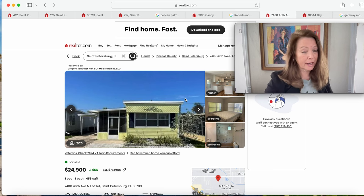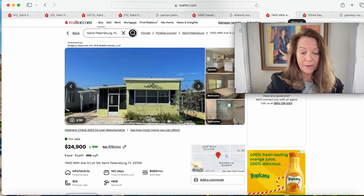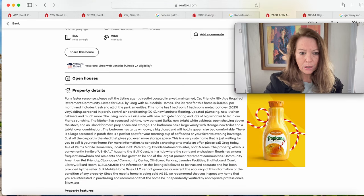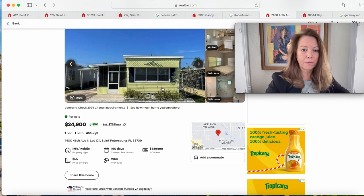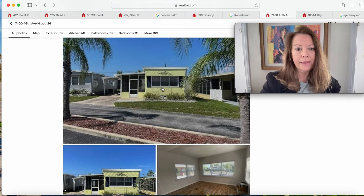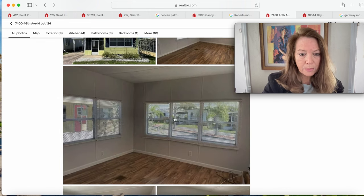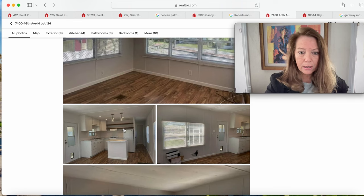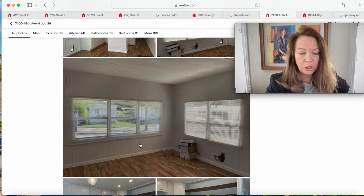Moving on, this one drops in price to $24,900. This is in Isola Palms — a one bedroom, one bath just under 500 square feet. It does have a nice lanai and a carport. Nice flooring inside, and these might be vertical windows rather than jalousie cranks. Nice kitchen with a little island, pendant lighting, a dog door, and the kitchen looks updated.